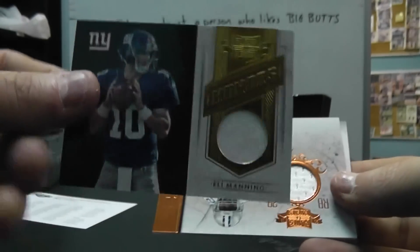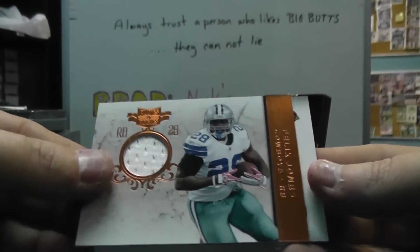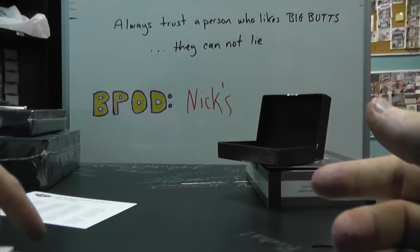Then we got Eli Manning jersey — that one's $1.99. And a jersey of Felix Jones, $2.99. And a jersey of Ryan Williams, $2.99. Pretty solid, though.